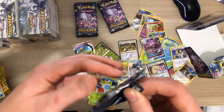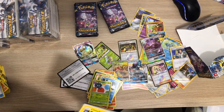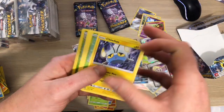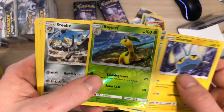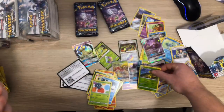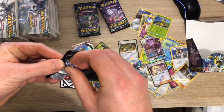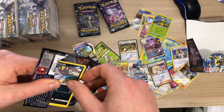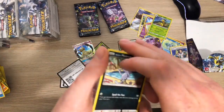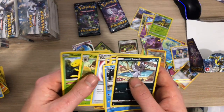The set's looking quite good now, it's filling out. The full arts and the hypers are the thing that's going to round it out. I hit one Hitmontop Reverse in that pack and nothing else really.